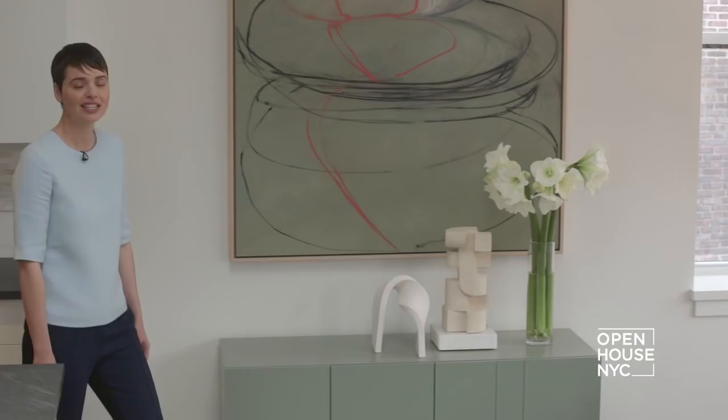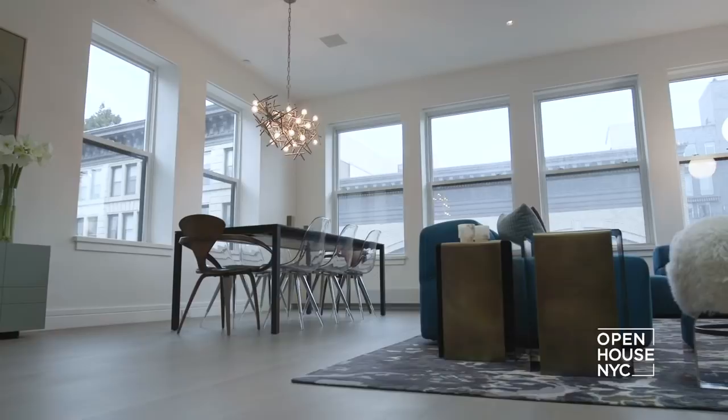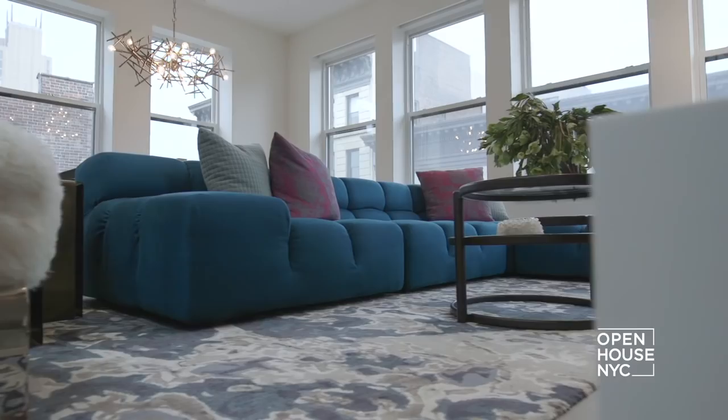This space has a loft-like feel with an open floor plan — high ceilings and plenty of light. But I wanted to give each area its own identity and feel. My client loves to entertain, so she wanted everything to be fabulous but not too formal.